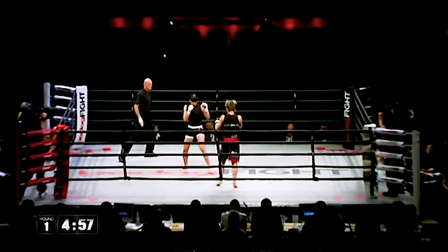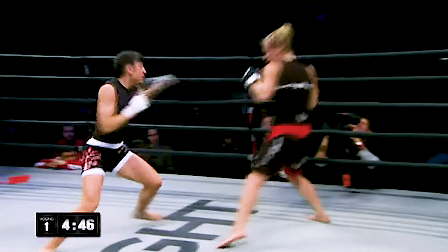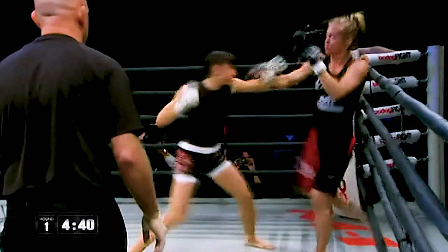Bereskova in black, the short trunks. Julie Kedzie in the black and red with the ponytail. Kedzie goes with that front kick to start things going. Bereskova looks like a boxer. Bereskova's got fists of fury when she gets in the pocket, but Kedzie not having any of it, giving it as good as she's getting. And we have a slugfest on our hands.